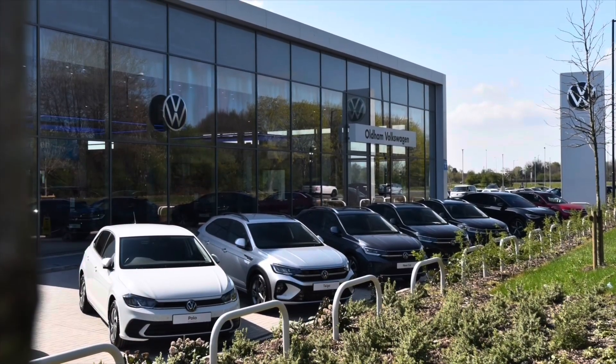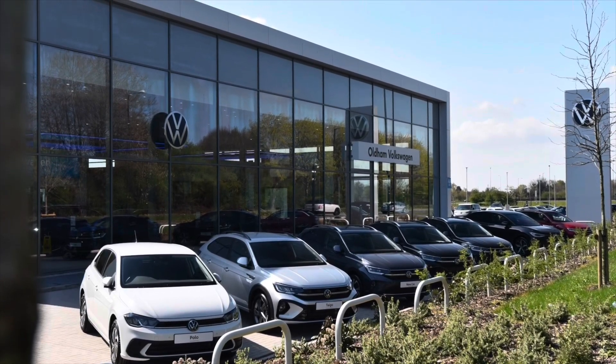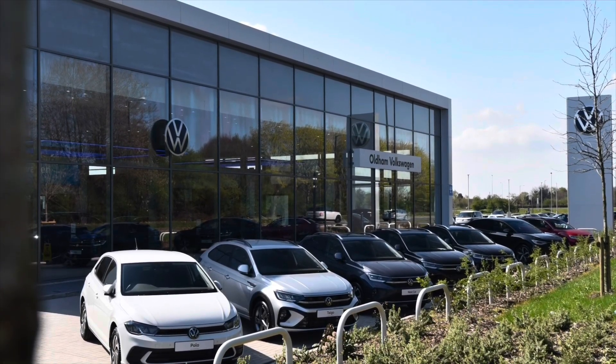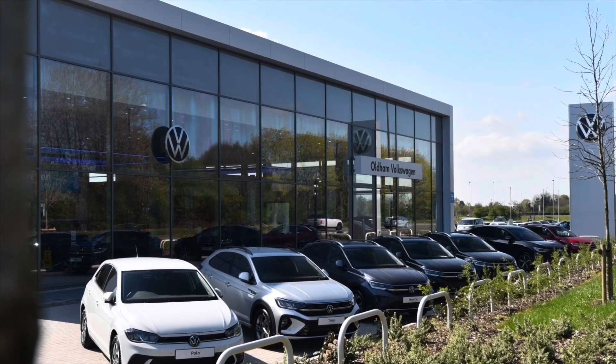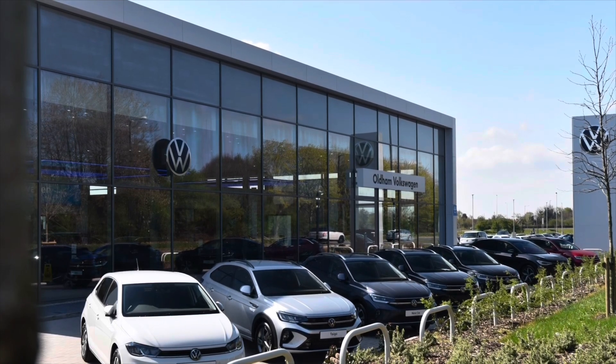This approved used vehicle comes with a minimum of two years Volkswagen approved used warranty alongside two years roadside assistance and much more. To learn more about the vehicle or to book yourself in for a test drive, please get in touch on 0161 825 8520 — we're more than happy to provide more information, or you can book online today.